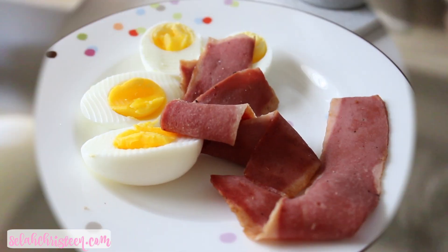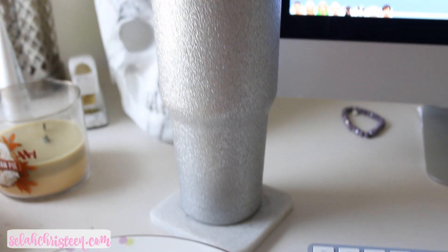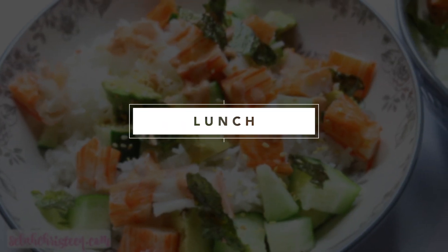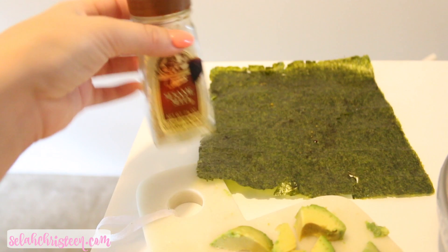Drinking a ton of water is really helping me with losing weight right now. That's just a quick and easy breakfast whether I'm staying home or working from home. For lunch, I tried this recipe off Pinterest and I really love it — we're going to be making California roll bowls.